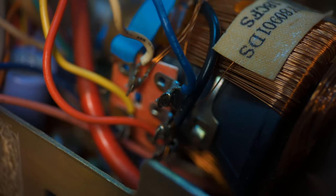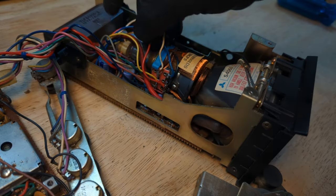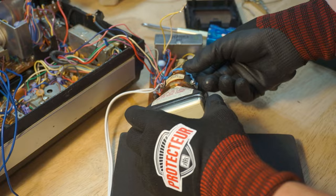CRTs, or cathode ray tubes, are incredible pieces of technology, and the physics behind them is really cool. This CRT is particularly tiny, and I want to extract it to use for a future project.